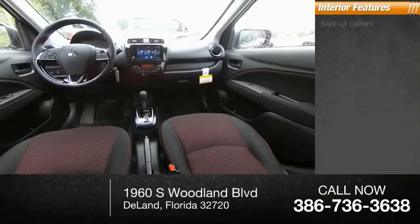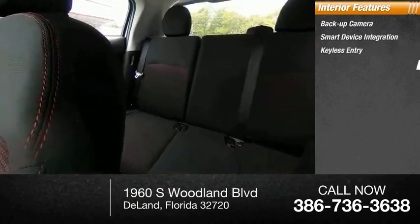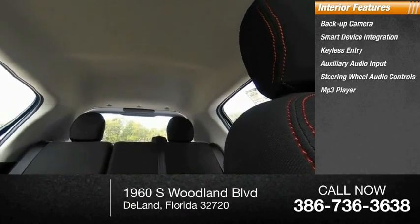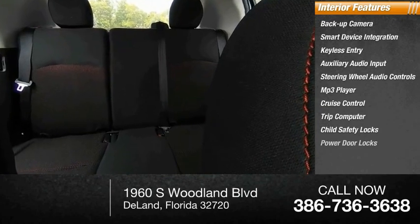Inside you'll find backup camera, smart device integration, keyless entry, auxiliary audio input, steering wheel audio controls, MP3 player, cruise control, trip computer, child safety locks, and power door locks.